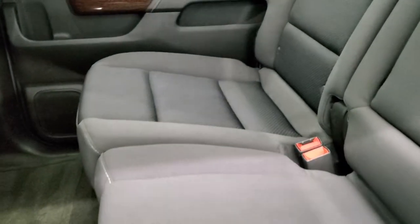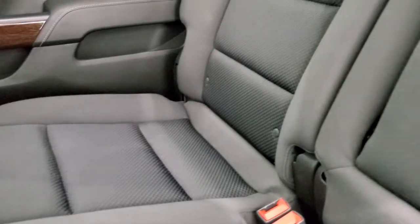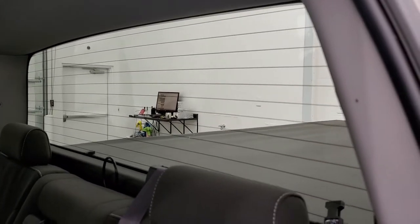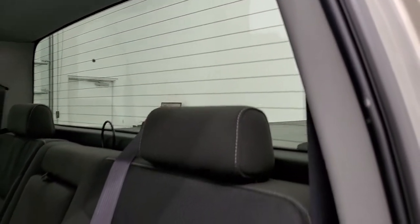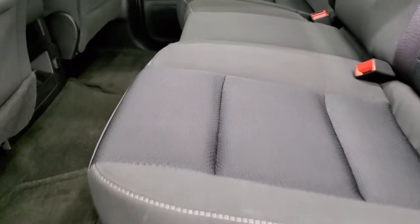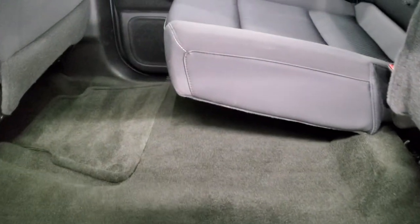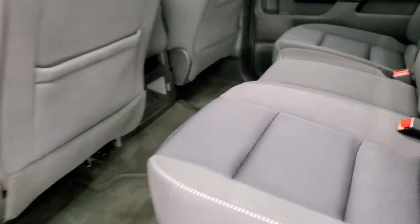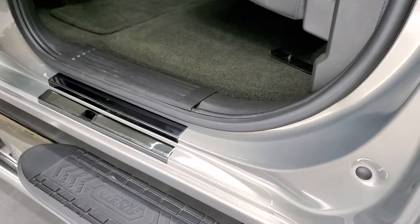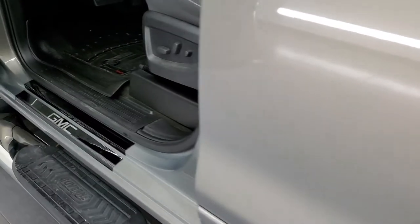Back seats are in excellent condition as well — no rips or tears — factory latch child safety system, rear defrost, fixed glass rear window. Factory floor mats back here. These seats fold up for extra storage and you can see that the carpeting is very nice and clean back here. Bottoms of the doors are all in really great condition. Comes with some nice chrome kick panels on here.